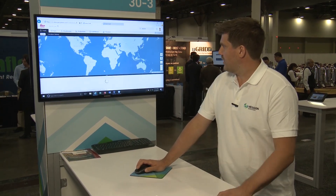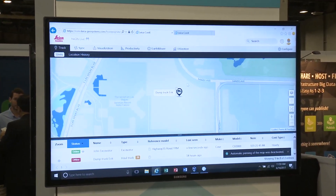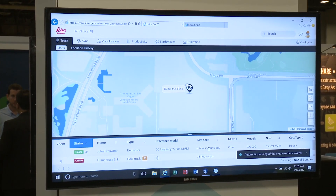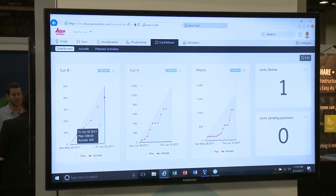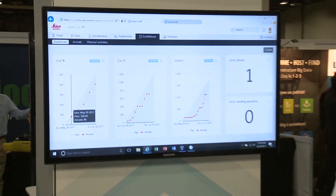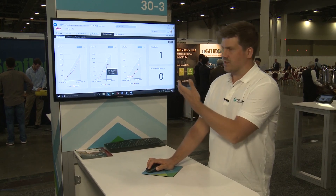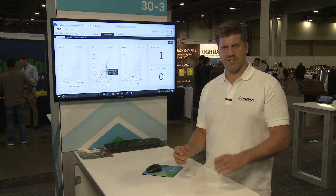If we look at where the machines are right now, we see their position on a map, which models they are working on, when they last connected, and so on. In the EarthMover module we have the planned activities with the volumes and the reported volumes from the haul trucks, and by comparing the two we can see that we are a little bit behind schedule here. Now the site management can decide if they can accept that or if they have to change something.